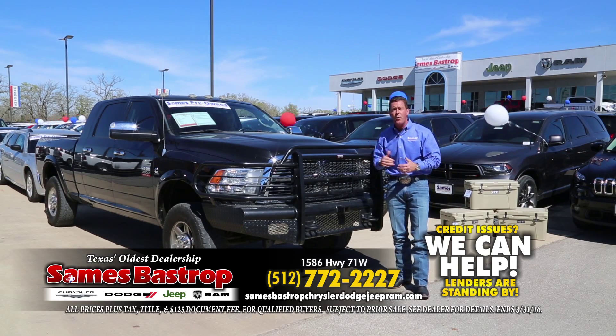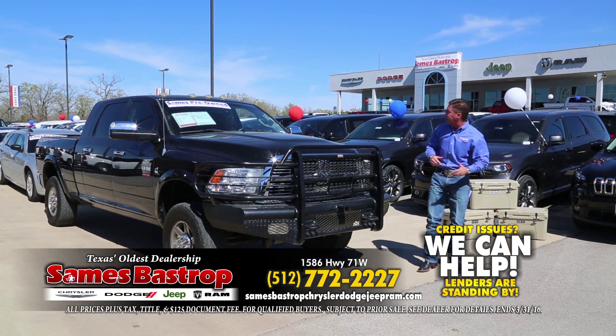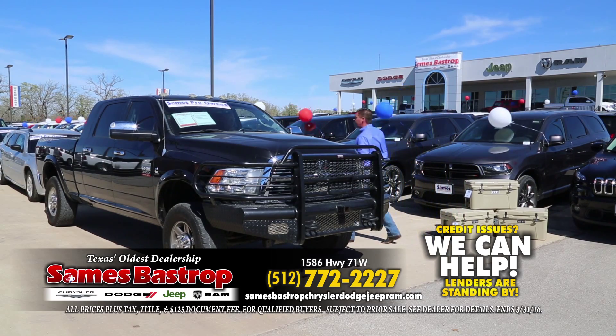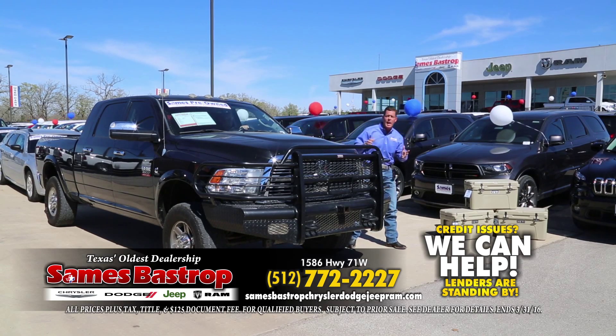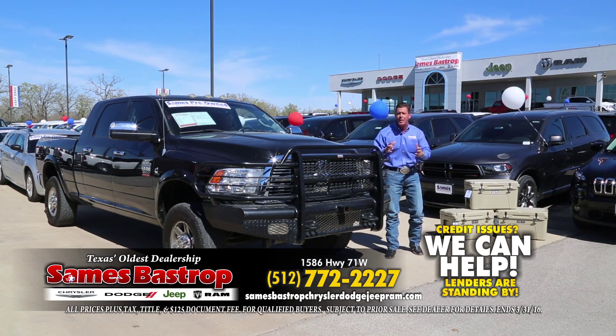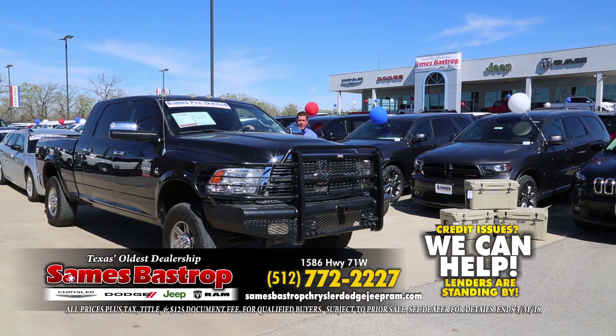We're going to start with a big Dodge Ram — it's a mega cab, four-wheel drive, diesel, everything you're looking for. I've got Wade Leatherwood driving this truck; he's been with us about 10 years. He's going to show you how you can save thousands and thousands. Wade sells about 20 to 30 cars a month, and we're going to keep doing that by saving thousands of dollars.